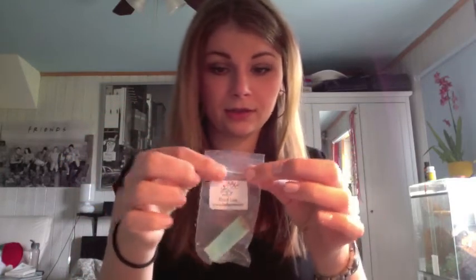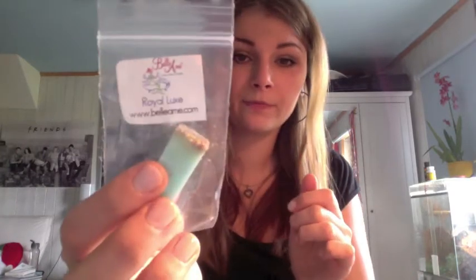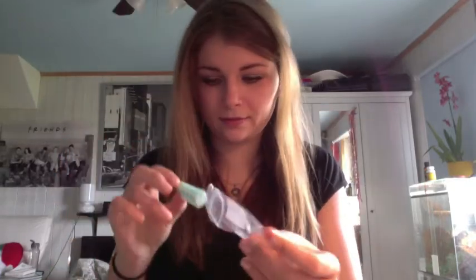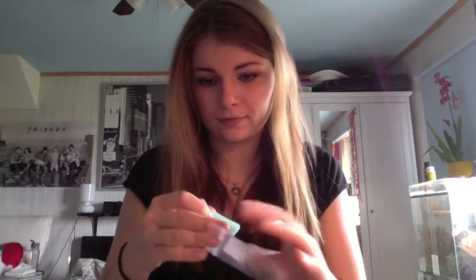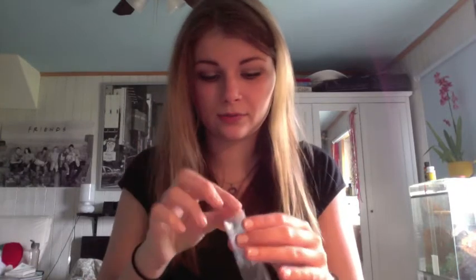They come in these little packs, which is really nice so that you can seal them up if you don't use them or you're waiting to use them. This is the Royal Lux soap, and it looks really cool. All I can smell right now is almonds and just sweetness — more like sugary, almond-y sweetness, like marzipan in a way.